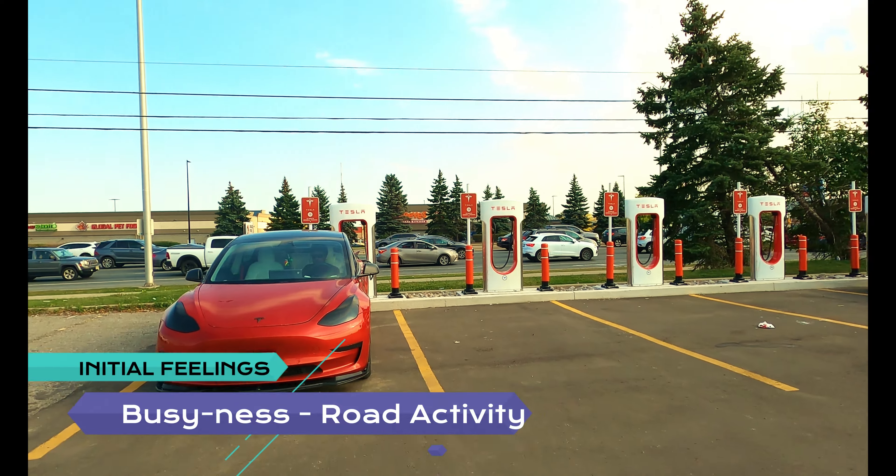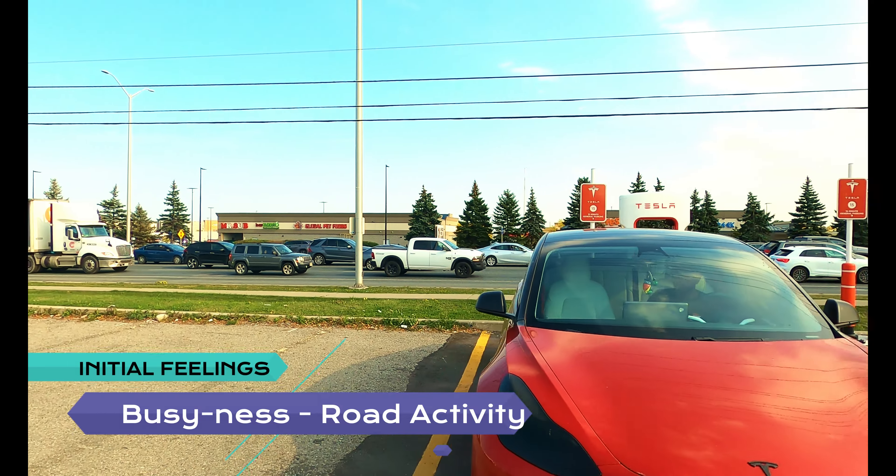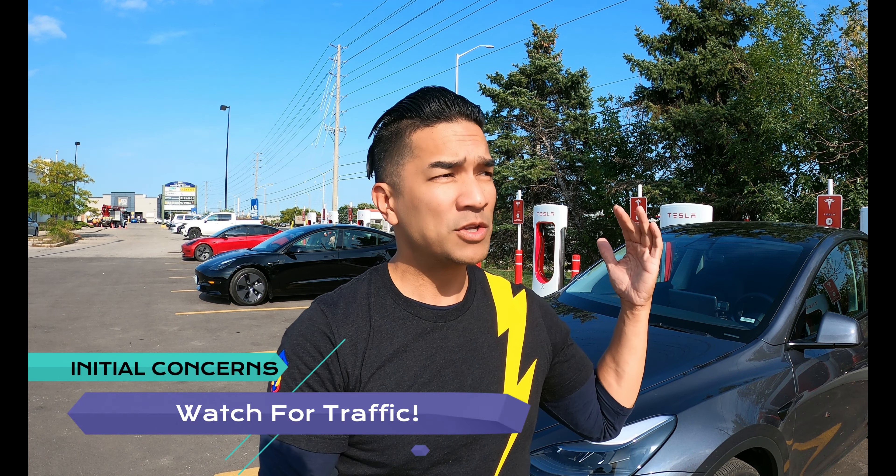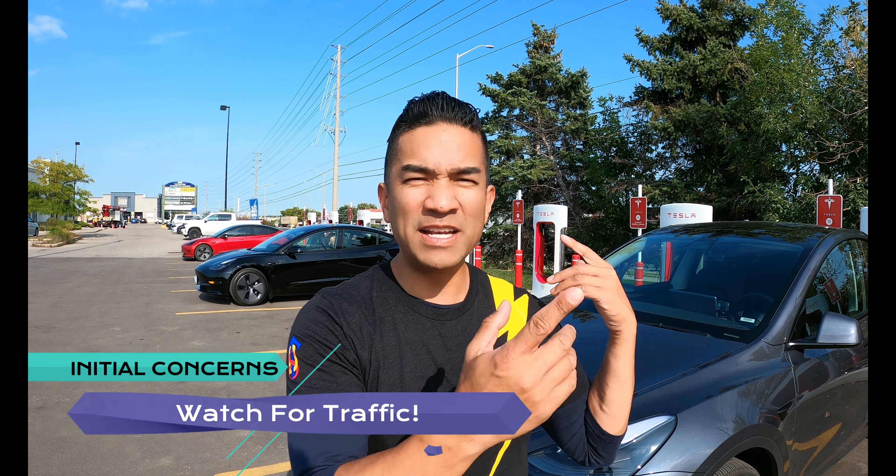Hello, this is Blue Leader and we're here in Brampton, Ontario, Canada where they have a total of 12 Superchargers. Thank you so much for hanging out with us. Please continue to show that support by hitting that like button and that subscribe button, and if you know anyone that wants to hang with us, make sure you share the content over with them.